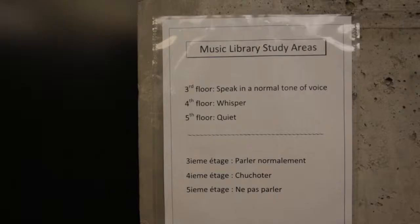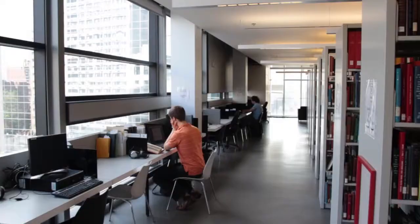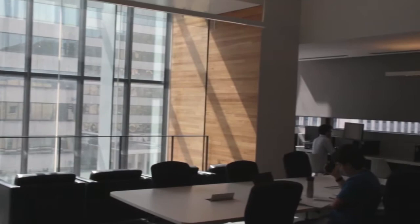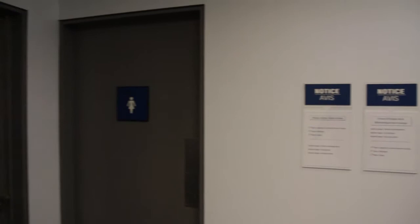The fourth and fifth floors have lower noise levels for private individual study. The internal elevators provide access to all floors, and each of these floors is equipped with accessible washrooms.